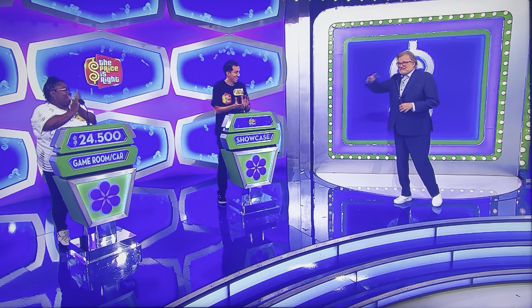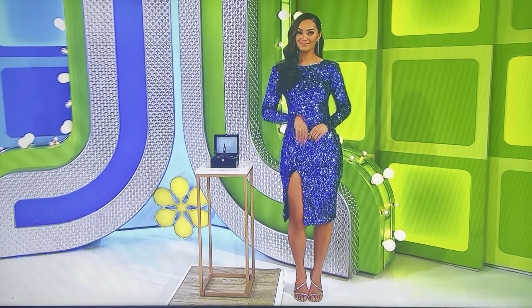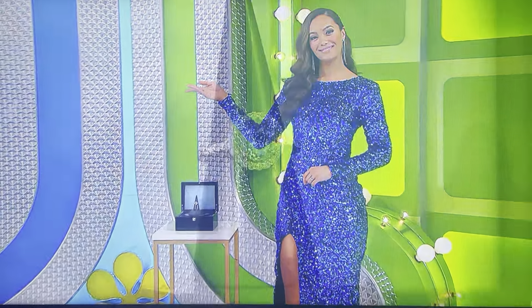Brandon, you ready? Yep. All right, take it away, George. All right, Drew. Brandon, the prizes in your showcase are as good as gold. And it starts with this sparkling gold designer ring.